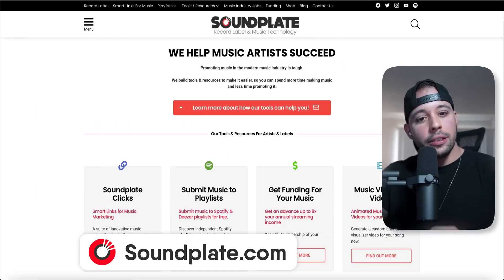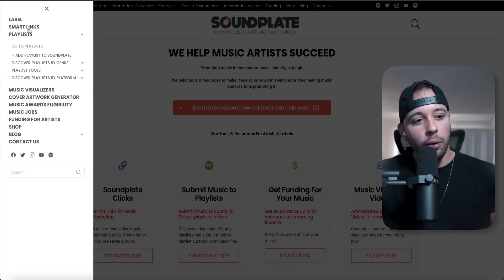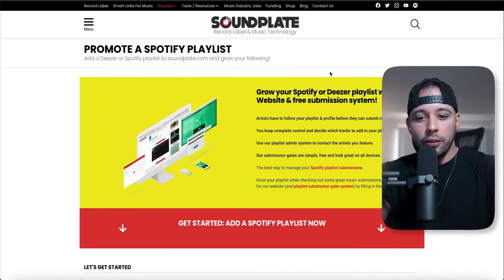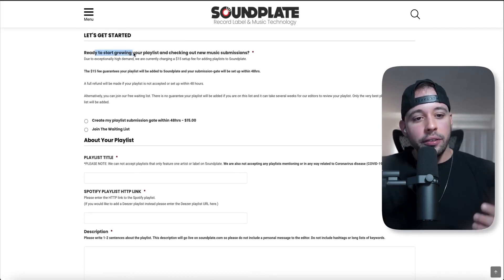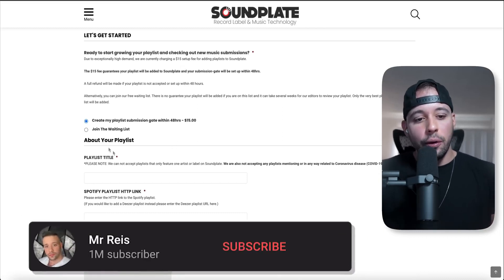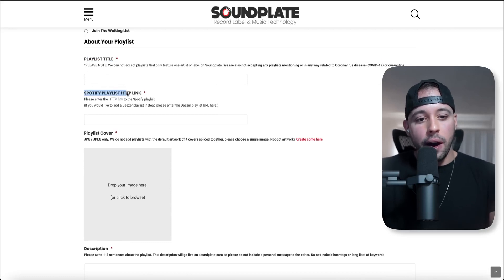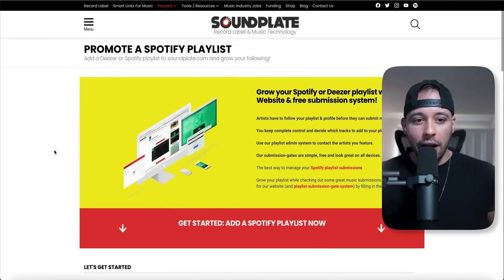The second method to get followers uses a website called soundplate.com. When you hit the homepage, click Menu on the top left corner, then click 'Add playlists to Soundplate' on the plus button. You can either do this for free or with a paid method that is faster. Due to high demand they are currently charging a $50 setup fee — if you pay and add your playlist, you'll get 1k followers in no time. If you decide to do the free method, join their waiting list and they will notify you when space is available. For the paid method, put your playlist title, your Spotify playlist link, upload the cover, add a description, your name, and email, then submit.